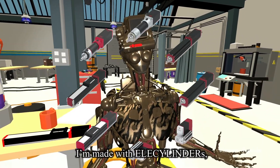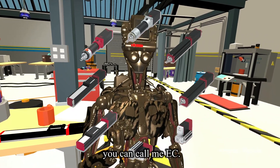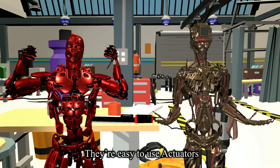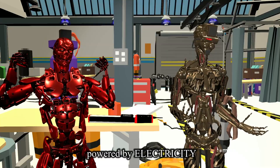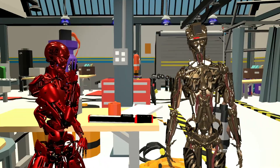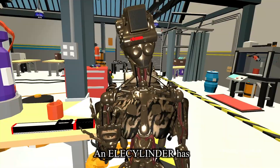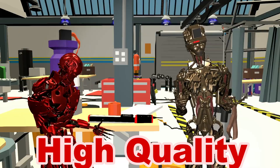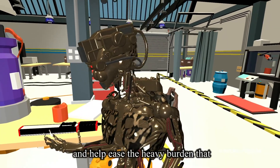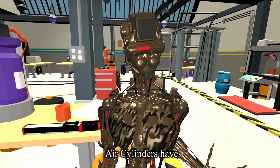I'm made with electric cylinders. You can call me EC. They are easy-to-use actuators powered by electricity to move back and forth, simply. An electric cylinder has high quality specs, longer life, lower price, and is created to take over and help ease the heavy burden that air cylinders have.